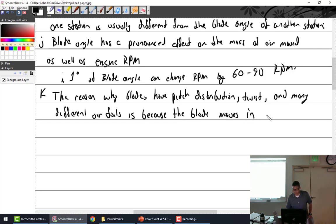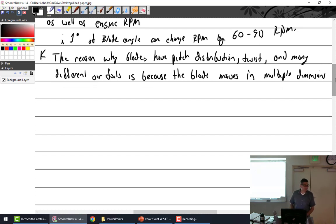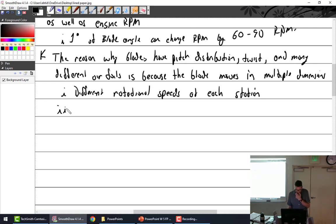That sentence alone is enough to keep you studying props. Different dimensions — not like the fifth dimension, but within the physical plane. Each station along the blade has a different rotational speed: same RPM, but different miles per hour at each station. The forward movement of the aircraft also creates different angles of attack at each station.